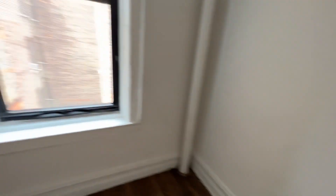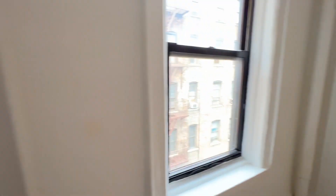You come in here to a bedroom and the closet space right here. One window.